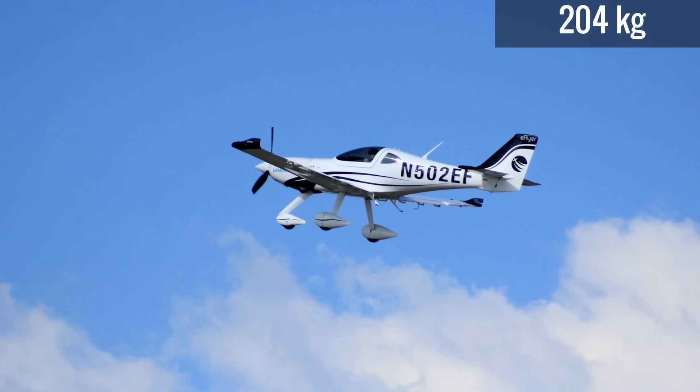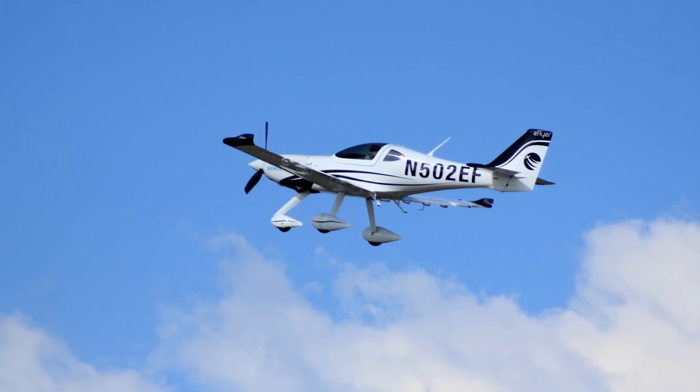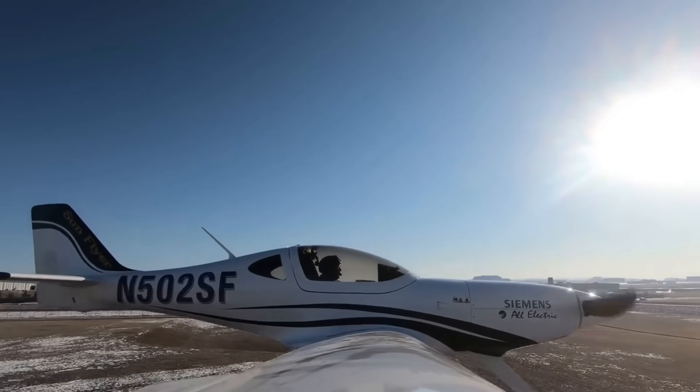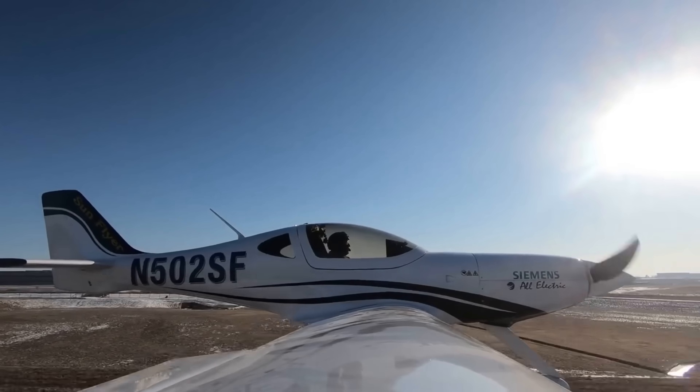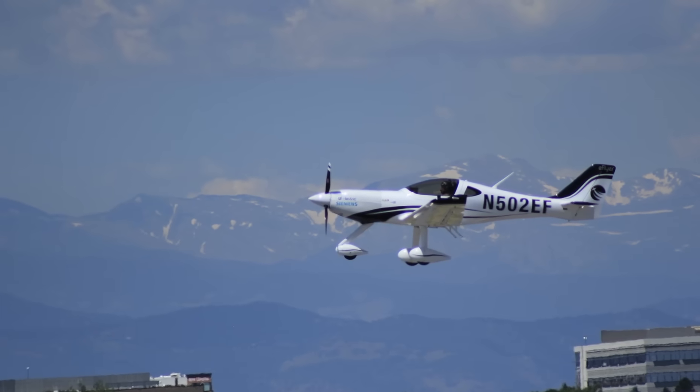Able to carry 450 pounds of passenger payload for up to three hours, these electric E-Flyers cost about $3 an hour in fuel to fly, compared to the typical $50 an hour. The company is aiming to have certification by the end of 2021.